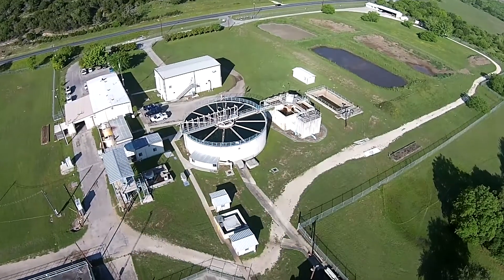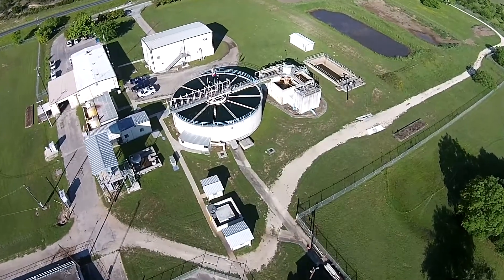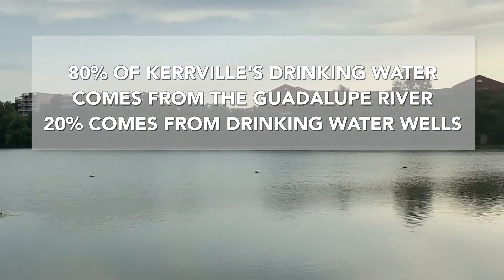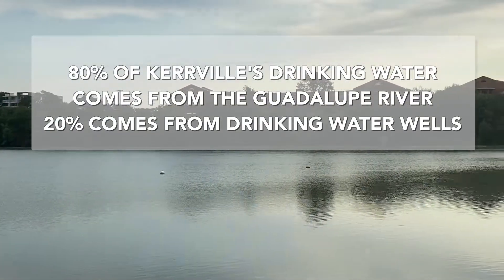Hi, I'm Scott Loveland. I'm the Assistant Public Works Director for the City of Kerrville. Today we're out at the surface water treatment plant. 80% of the City of Kerrville's drinking water comes from the Guadalupe River, and 20% comes from drinking water wells.